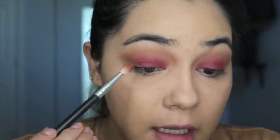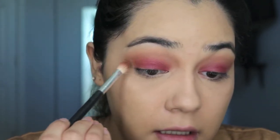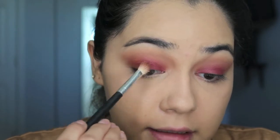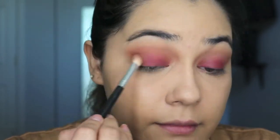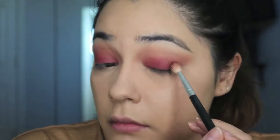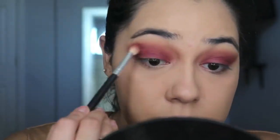Just to get the outer third kind of completed a little bit more, I'm going to take the color Red Ochre, which is a much more red-based color, and I'm going to just pat this into the outer third of my eye and start dragging it kind of over the crease, into the beginning part of the crease. I think that's it for the eyeshadow right now.